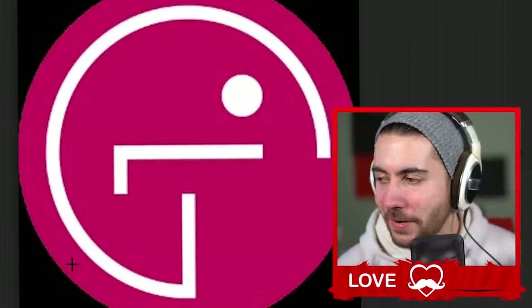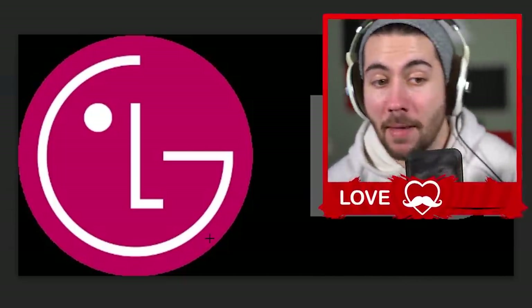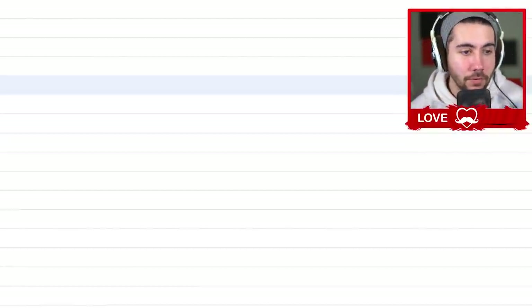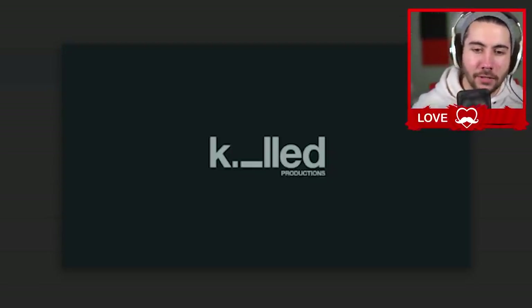Apparently, if you turn the LG logo sideways it looks like Pac-Man. I don't know if when they designed it they said 'we're inspired by Pac-Man.' I think it's just supposed to be an L — and maybe there is an eyeball in there. I don't know.